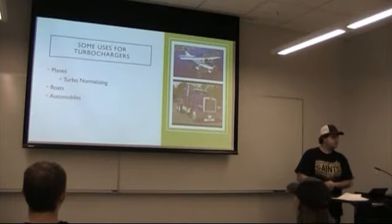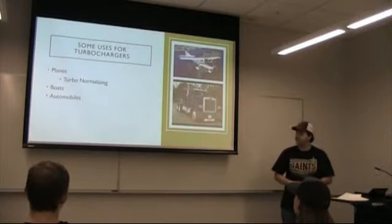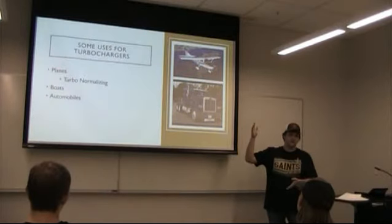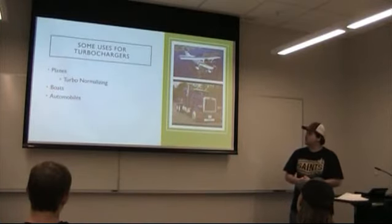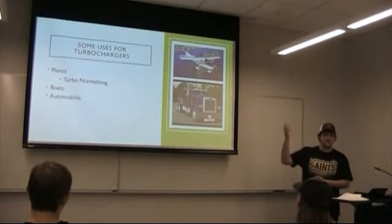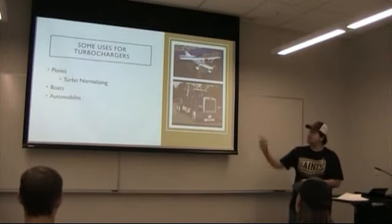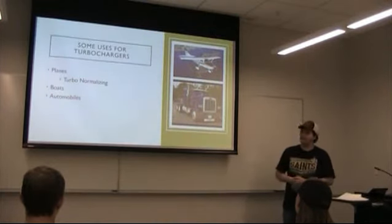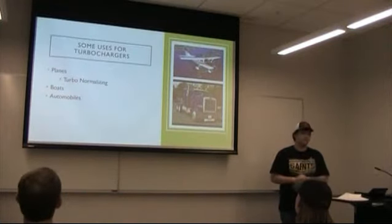Some of the uses for turbochargers — obviously we all know that they make an engine more powerful. But one cool thing I found out was that in planes, when they're on the ground, they have less power than when they're at altitude, because the air on the ground is more dense than the air at altitude. So a plane on the ground may have 1,000 horsepower, but when it gets up in the air, it may drop to 800 horsepower. In order to fix this, instead of turbocharging the engines, we do what's called turbo-normalizing the engine, so a single-prop plane can put a turbo on it, basically balance out that density problem, and get the full 1,000 horsepower out of the engine.